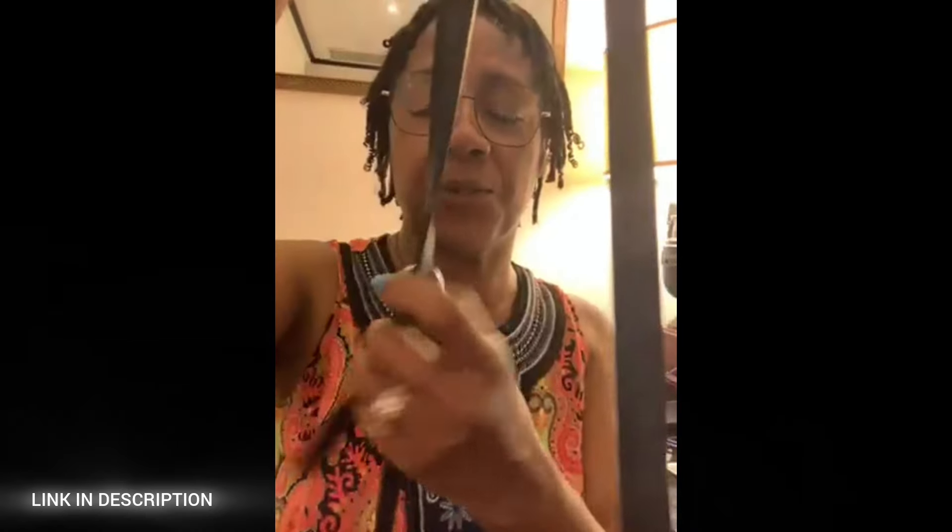Designed for versatility, the bag includes a stylish leather tassel and a long chain link strap that can be worn on the shoulder, crossbody, or tucked in to transform the bag into a sophisticated clutch.